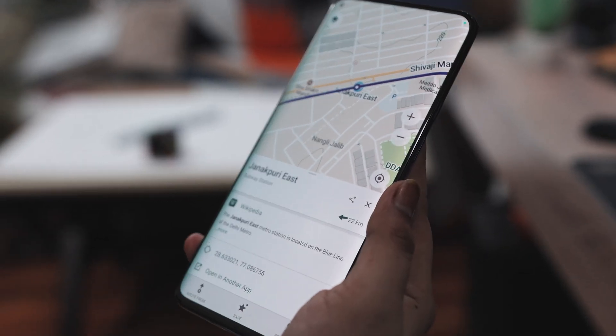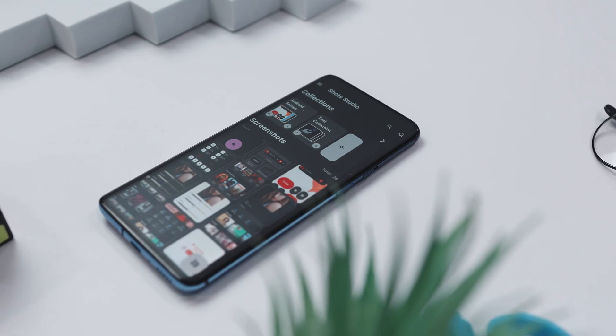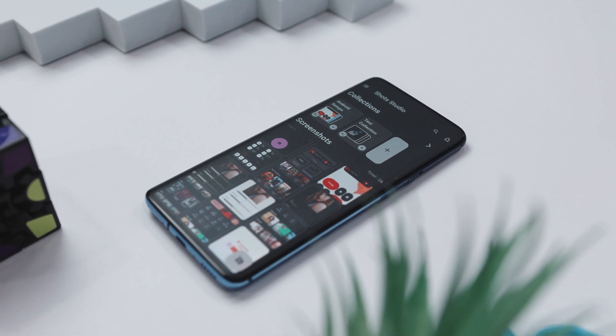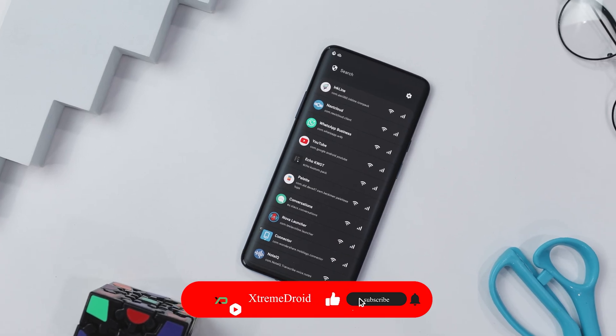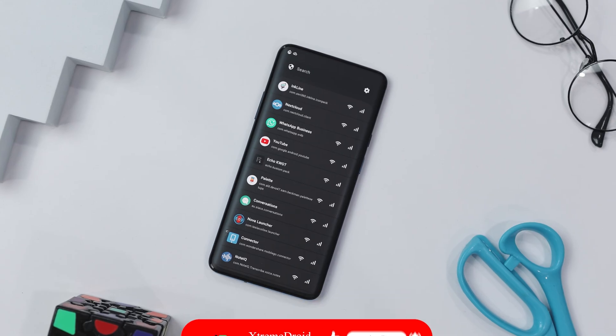These are some of the most underrated open-source apps that you should definitely give a try. Which of these apps did you like the most? Do you know of any other application we should have added to this list? Let us know your thoughts in the comments below. And for more videos like this, consider subscribing and hit the bell icon so you never miss any future videos from Extreme Droid.